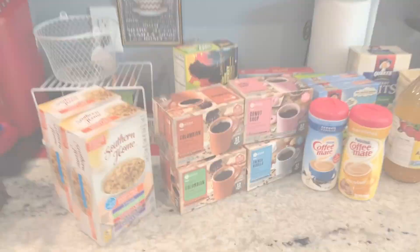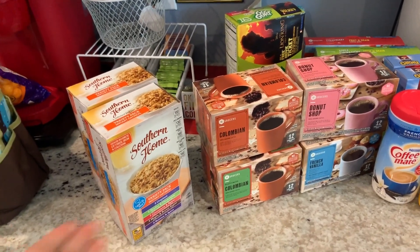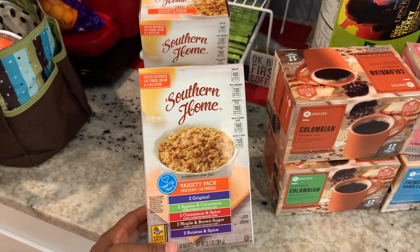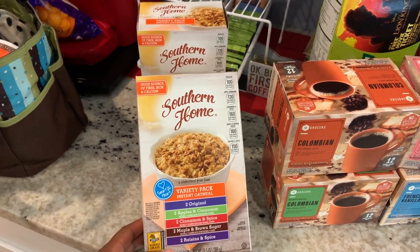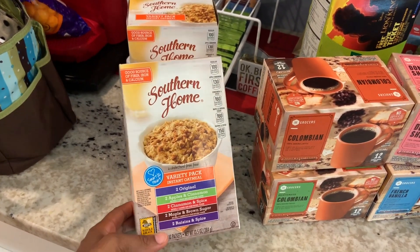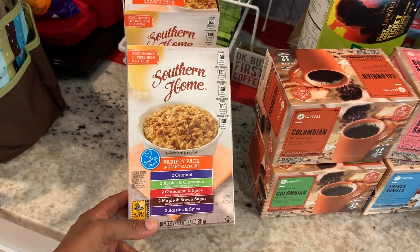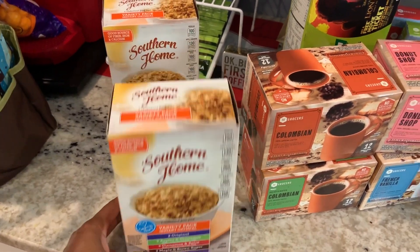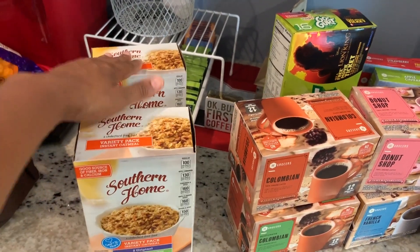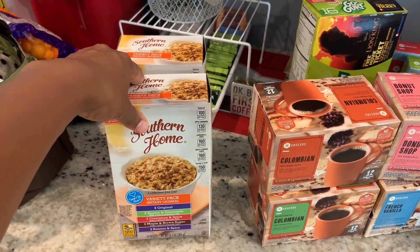So let's start over here. The first thing I'm showing you is that I bought some oatmeal. The Variety Pack is the Southern Home brand — and of course you'll hear kids in the background, so please ignore that. Inside it has apple and cinnamon, cinnamon and spice, maple and brown sugar, and raisins and spice. It's mainly for Champ — he loves oatmeal. I bought that; it was buy one get one free, or like two for four.